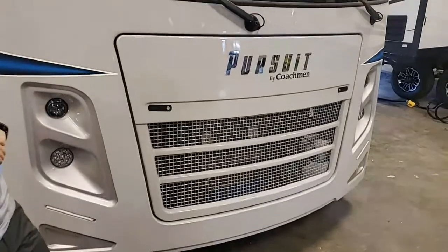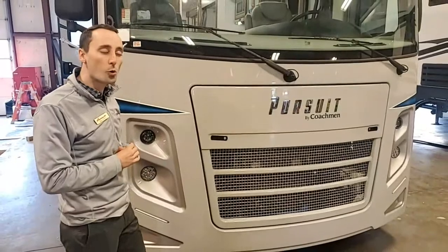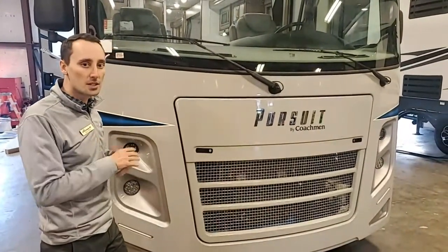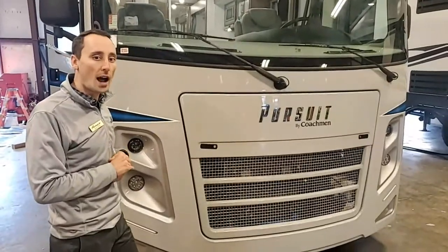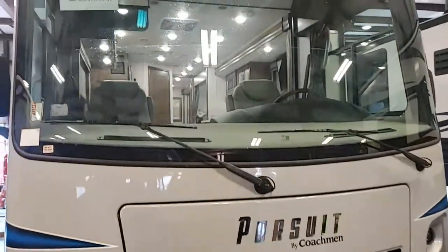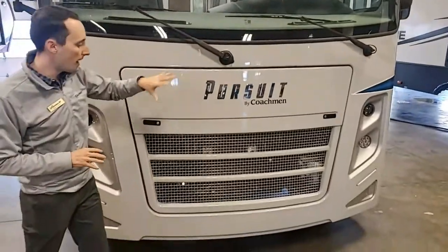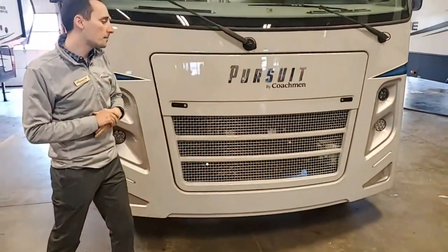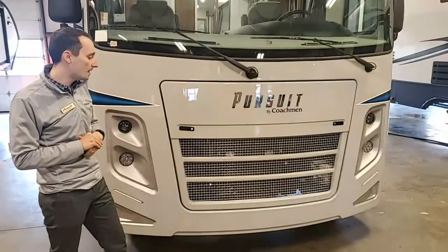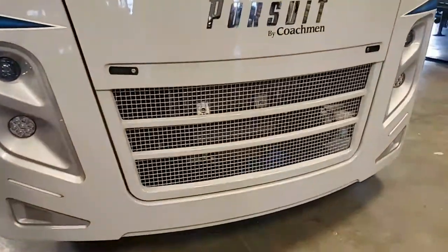You get the nice large Class A windshield. There is a new V8 motor in here — you get about 9% more horsepower and 2% more torque than the V10. Ford really beefed up the suspension, so it's a lot smoother ride going down the road: 350 horsepower and 468 pounds per foot of torque. You do have a nice large access panel here — it comes out and down, making it easier to access the chassis battery, oil changes, and things of that nature. Stainless steel up front, great for bugs.